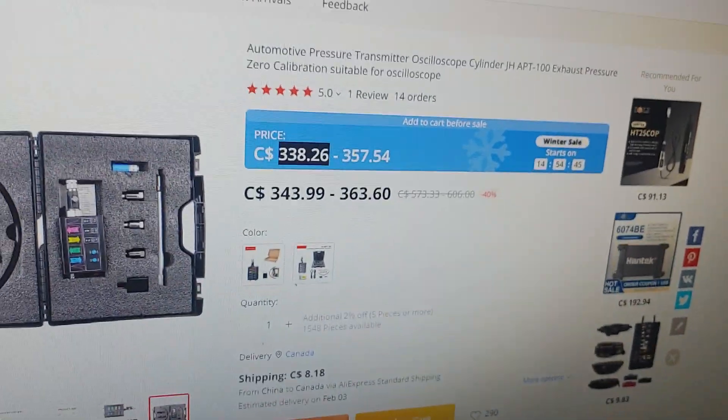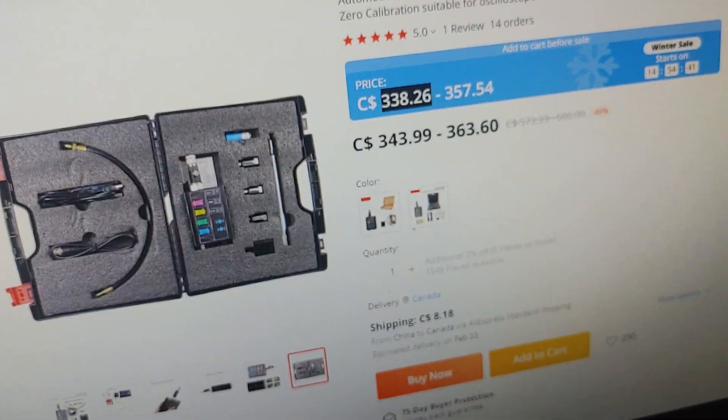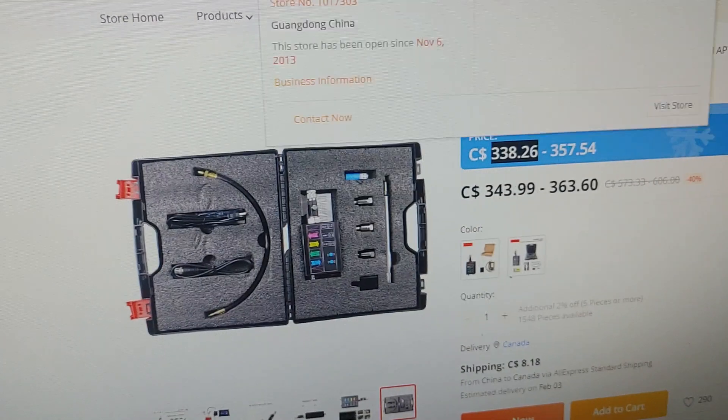Alright, so I thought I'd make a quick little video for everybody today. This is the pressure transducer that I got, and this is the exact store that I ordered it from. It is actually from Zoli Electronics.